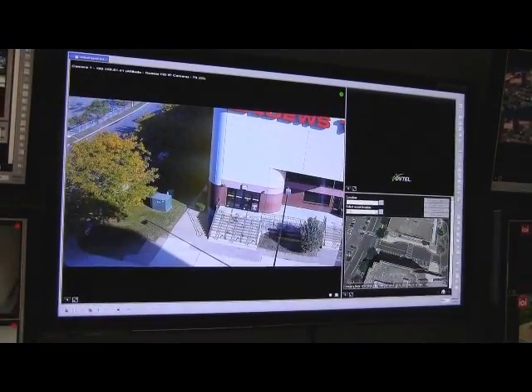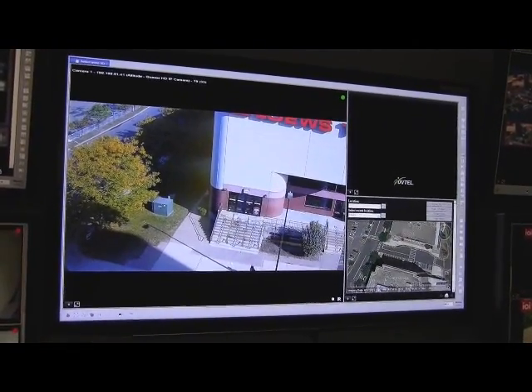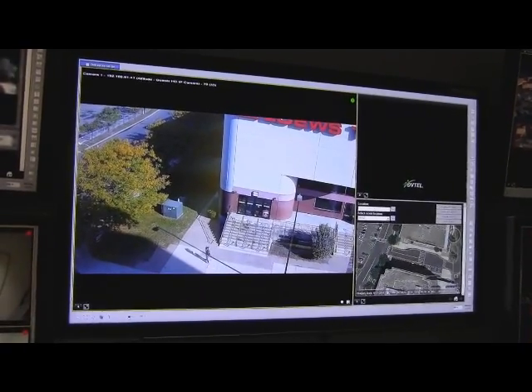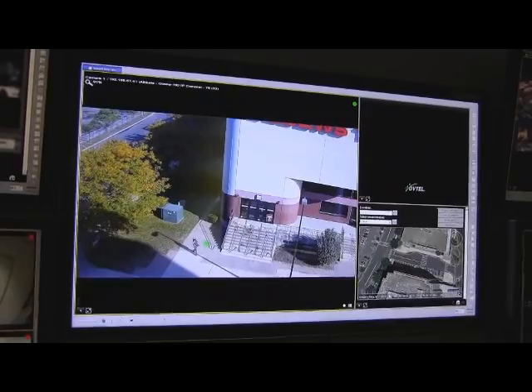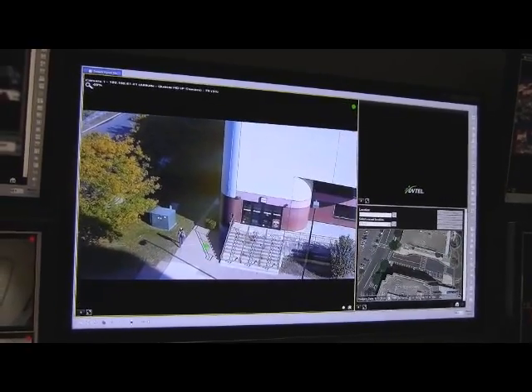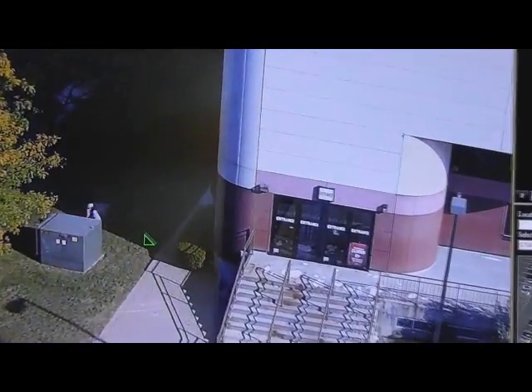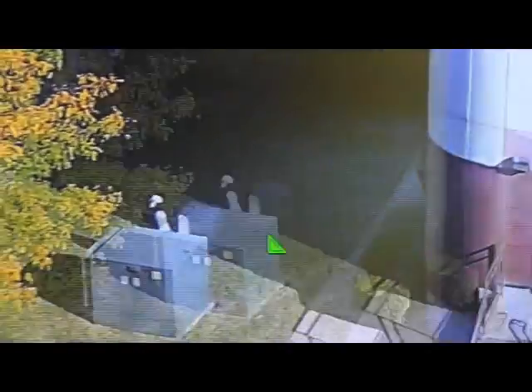In this particular example, the security guard at the command center notices a person of suspicion walking around the area. He notices this person is carrying a backpack and is roaming around the area. He's monitoring the person in the system and all of a sudden notices that this person drops off their backpack behind this power station.